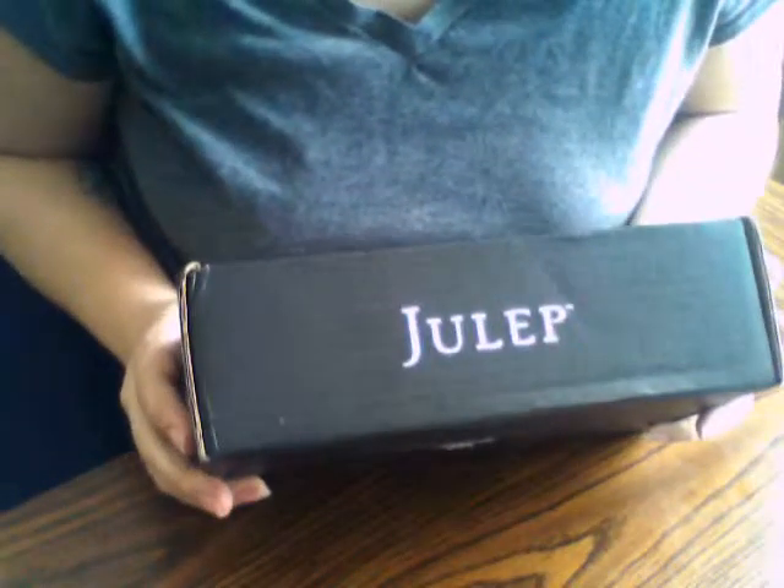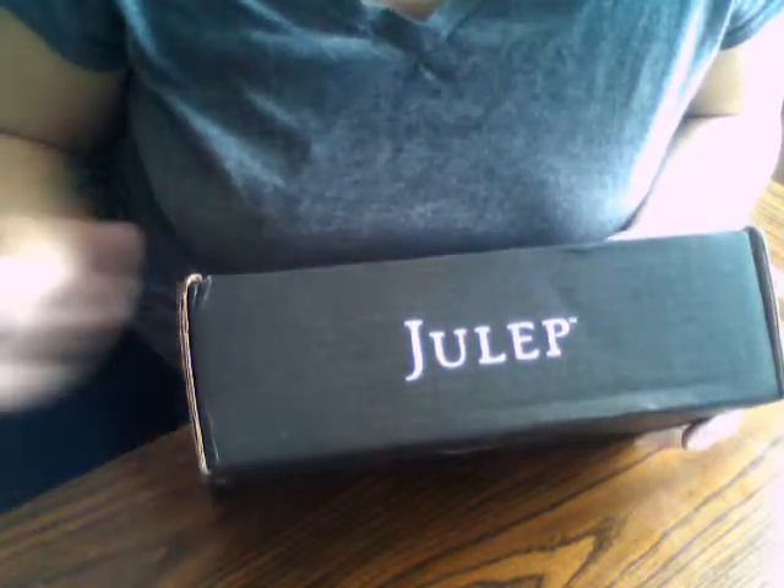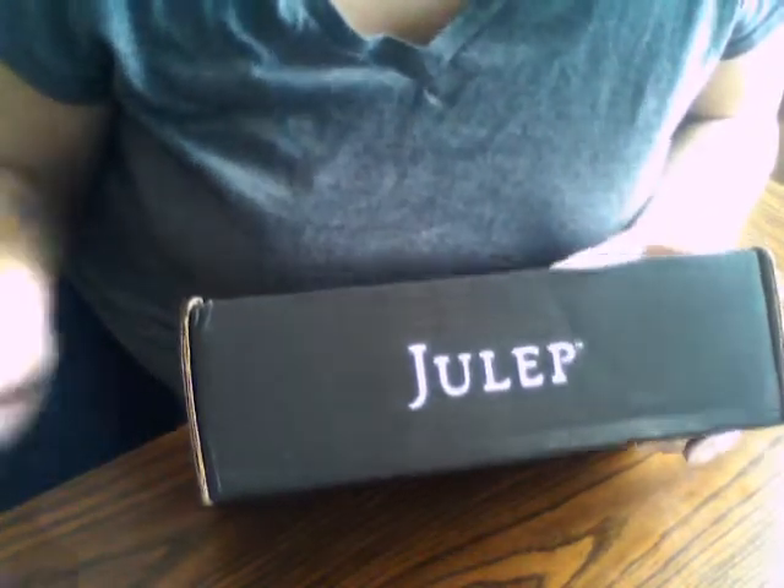Hey everyone! I got the Julep box today. This one is with the Cupid's Mystery Clutch. We will see what that is all about — what that has in it.